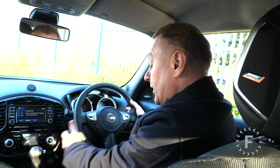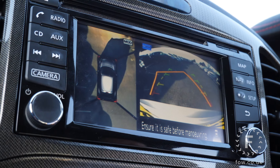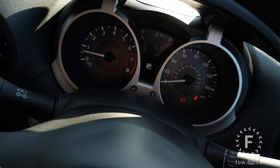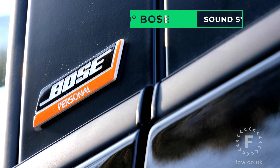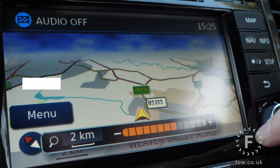Individuality is the key to the Juke's success, with a selection of personalisation options — petrol or diesel, manual or automatic transmissions. There's even a four-wheel drive variant and a performance Nismo RS model that will set your pulse racing. Whichever Juke you choose, you'll be treated to a fantastic driving experience and technology from the future.